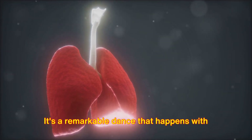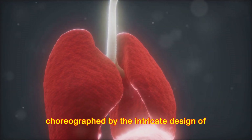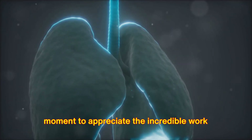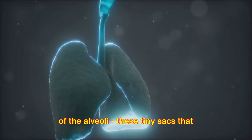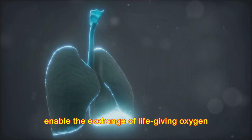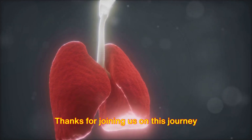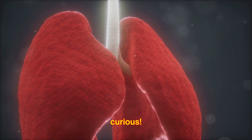It's a remarkable dance that happens with every breath we take, a dance choreographed by the intricate design of the alveoli. So the next time you breathe in, take a moment to appreciate the incredible work of the alveoli — these tiny sacs that enable the exchange of life-giving oxygen and the removal of carbon dioxide. Thanks for joining us on this journey into the world of alveoli. Until next time, keep breathing and stay curious.